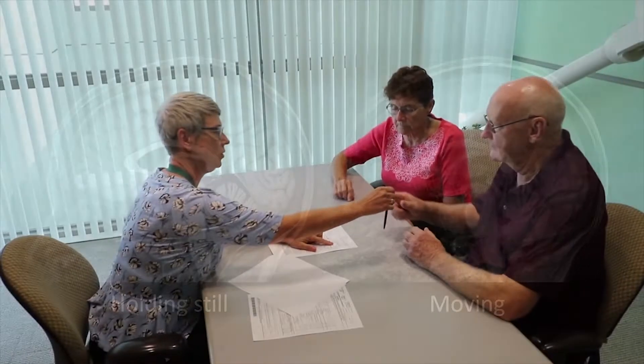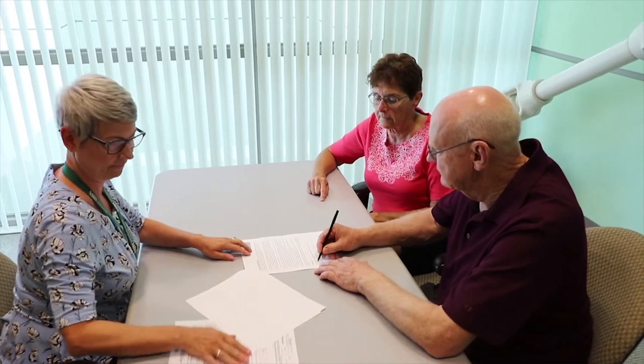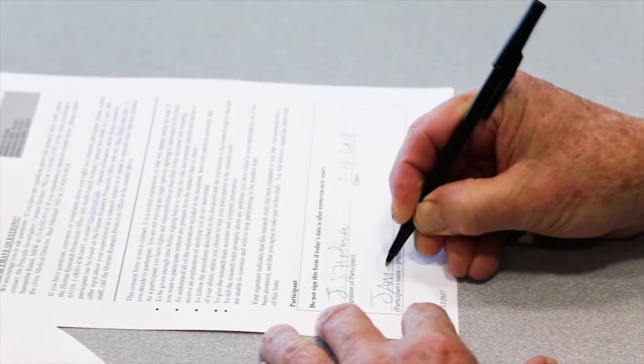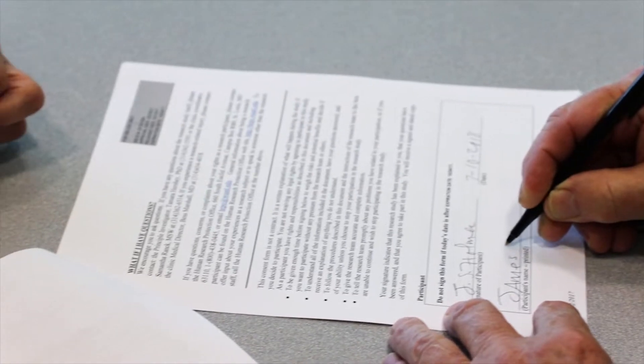Once we've answered all your questions, we'll ask you to sign a consent form giving us permission to begin the study. Because you're a volunteer, you won't have to do anything you don't want to do and you can stop at any time.